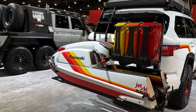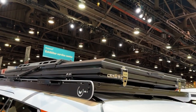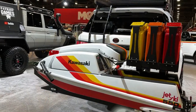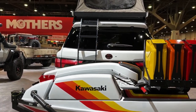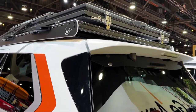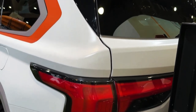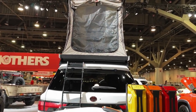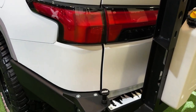Fuel economy and real-world MPG: the new Sequoia's hybrid setup makes it significantly more efficient than the outgoing model. Rear-wheel drive models are EPA rated at 21 miles per gallon city, 24 highway, and 22 combined. Opting for four-wheel drive drops those numbers to 19 city, 22 highway, and 20 combined. When we get our hands on the Sequoia, we'll run it on our real-world 75 miles per hour highway fuel economy test.